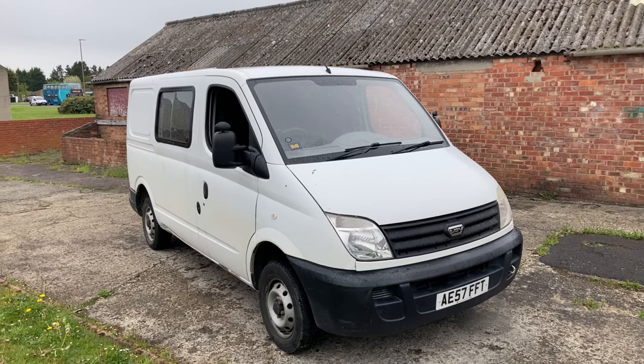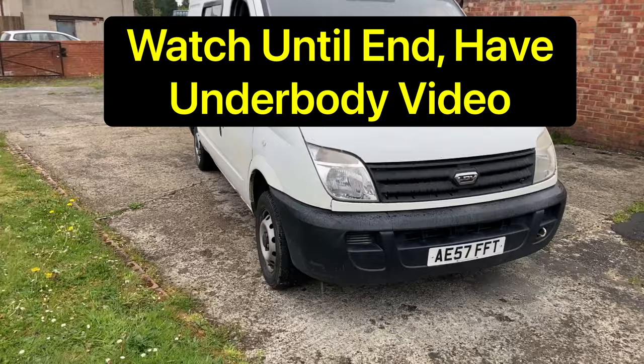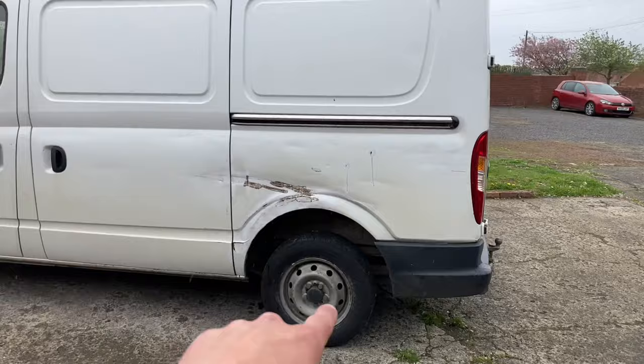Hello and welcome back to the channel, and welcome back to something a little bit different to your average Transit, Connect, and all that kind of stuff — your run-of-the-mill rental traffic and things like that. LDV Maxxis. Not a very well-known vehicle, but I just thought I would document it for that exact reason. A lot of critics out there who don't like them — I personally think they're an alright van.